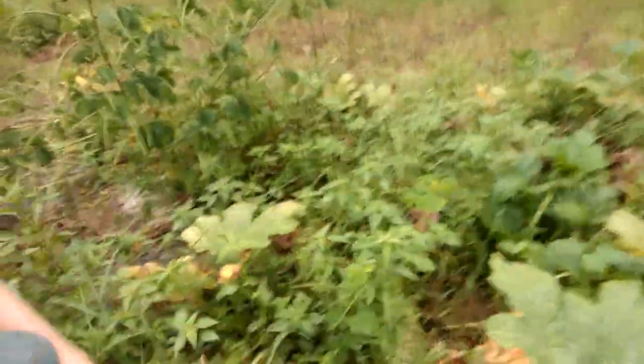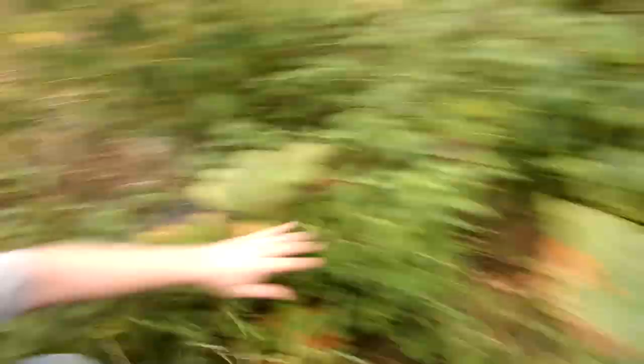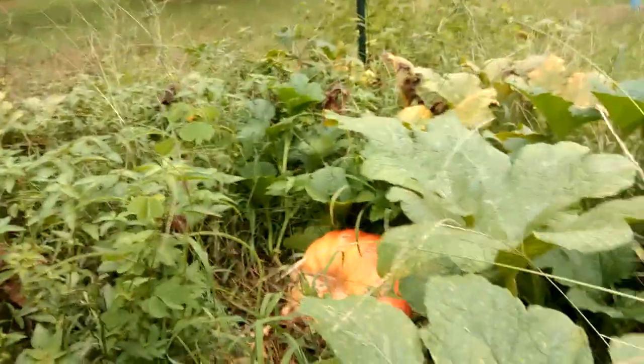I'm going to show you the pumpkins — first I want to show you the ones that rotted on us early, which is a complete bummer. But that's alright, it happens. There they are. Hopefully the chickens will come over here and eat that.